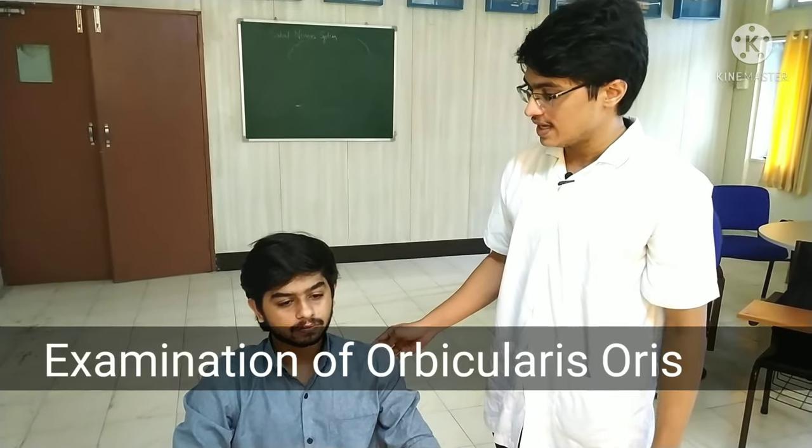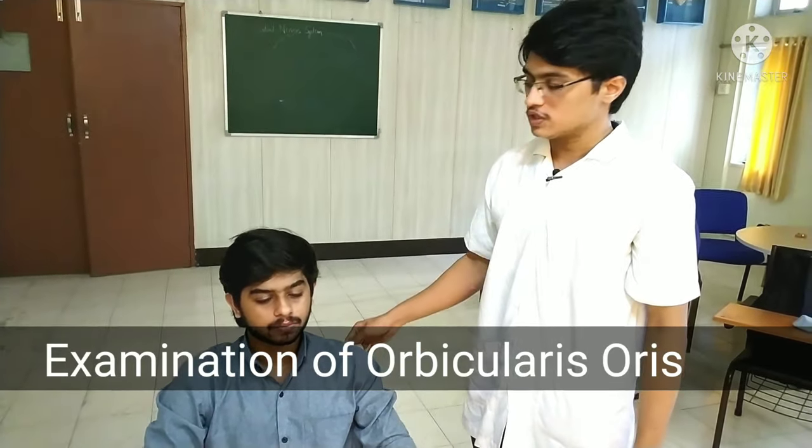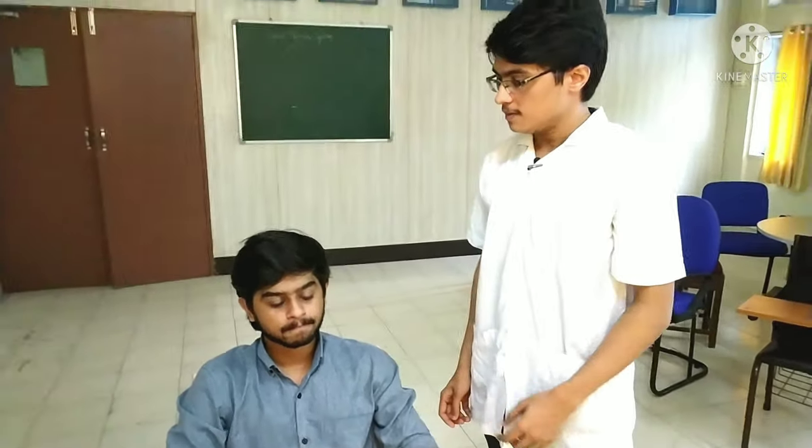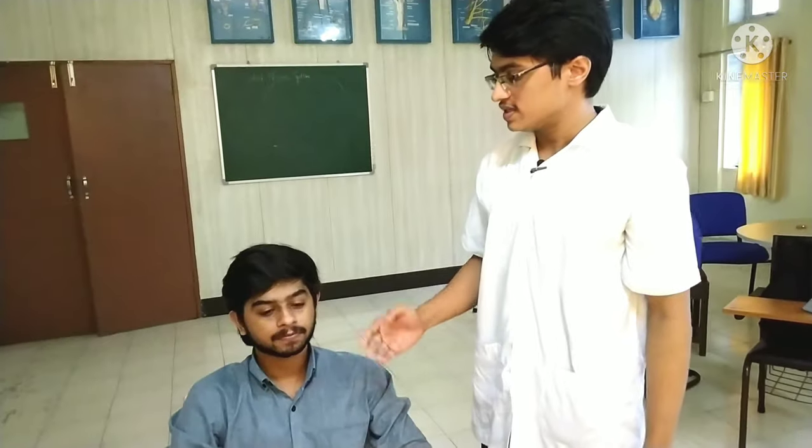Now we will proceed to the examination of the orbicularis oris. I will ask the subject to whistle and to smile. You can see the muscle is normal.